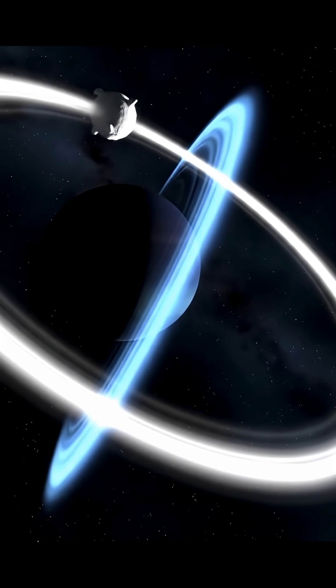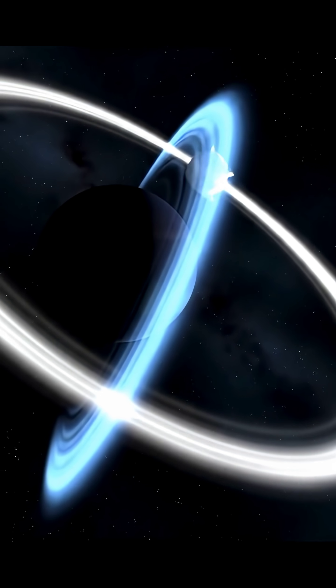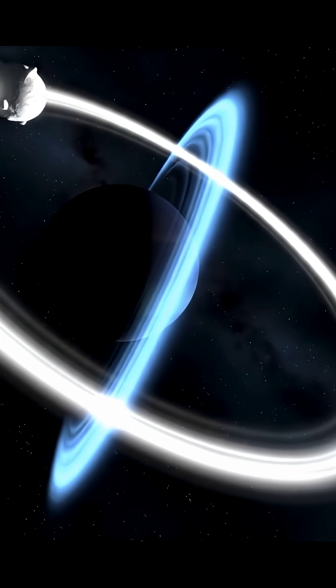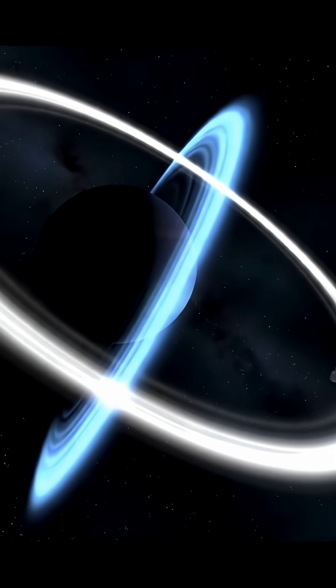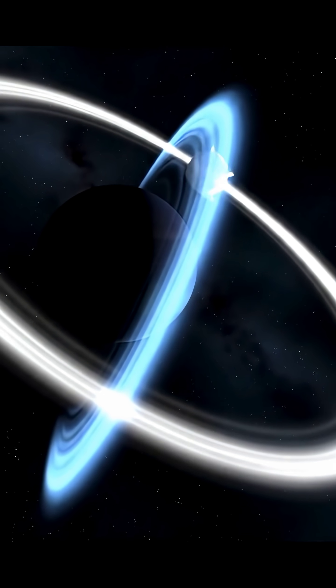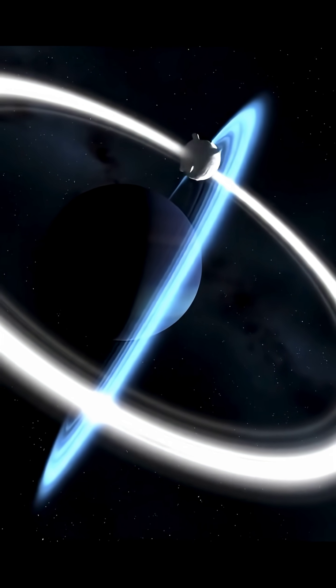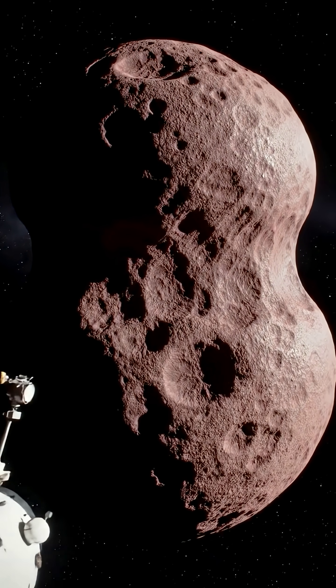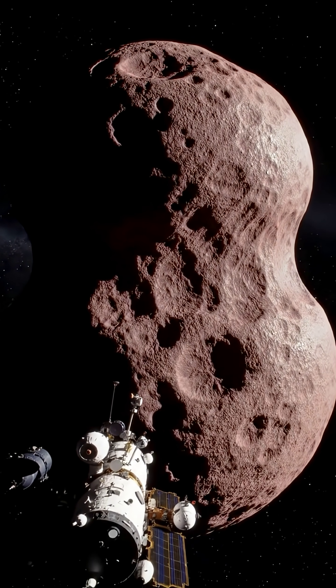It's home to dwarf planets like Pluto, Eris, Haumea, and Makemake, plus countless icy bodies that never grew into full planets, largely because of Neptune's powerful gravity. Some KBOs orbit in stable, circular paths, while others have stretched, tilted orbits, and many are locked in orbital resonances with Neptune.